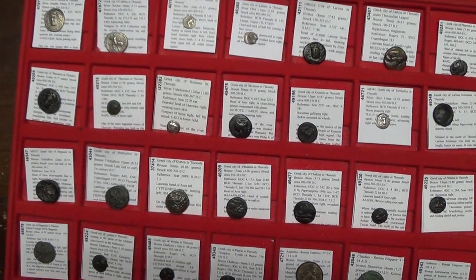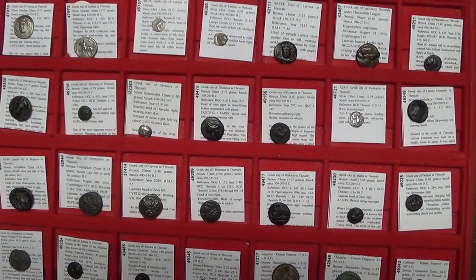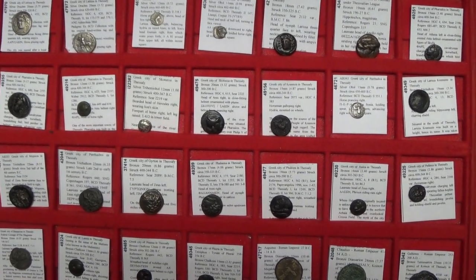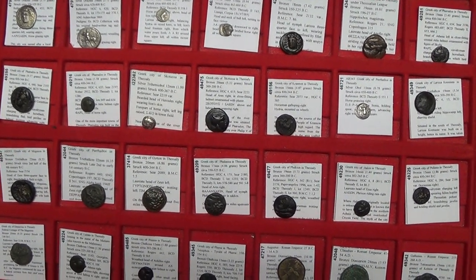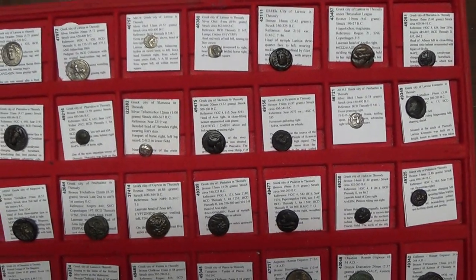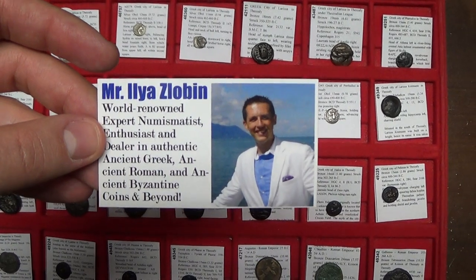I'm looking forward to dealing with you. Visit the article and check out the coins — I think you may fall in love with them just as much as I love these beautiful coins. I have a lot more articles below, so check out the article. I'm looking forward to seeing you soon, my friends. Have a fantastic day. Bye-bye.